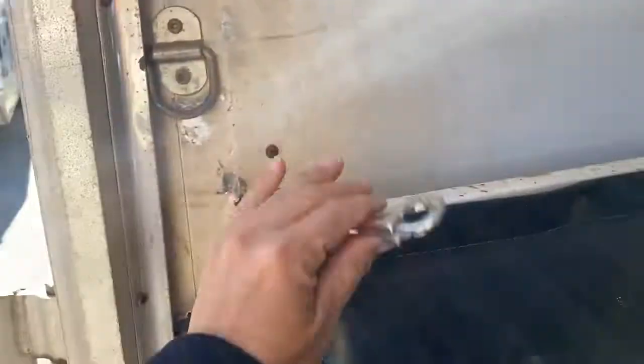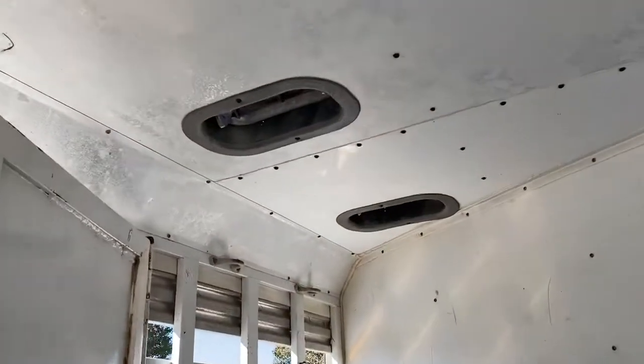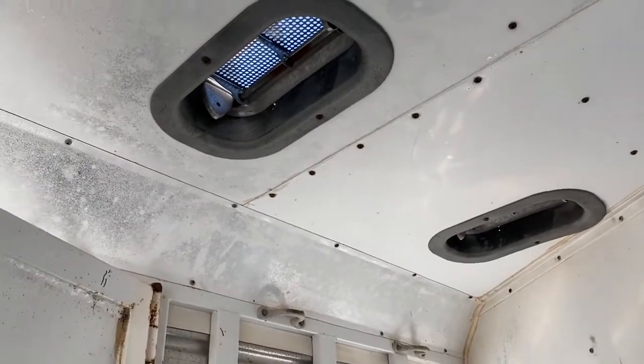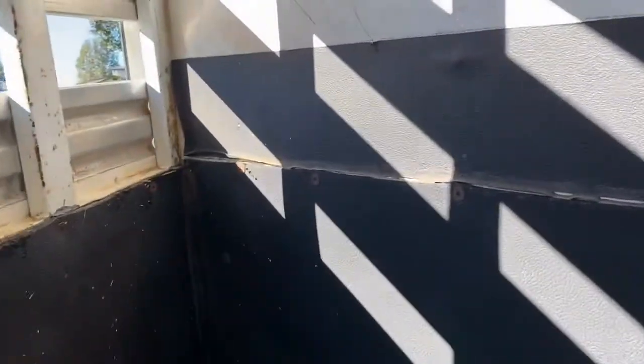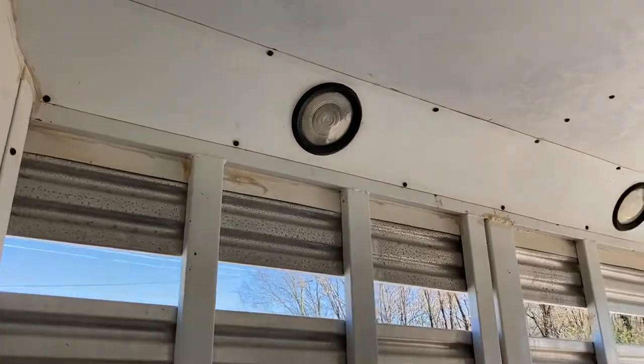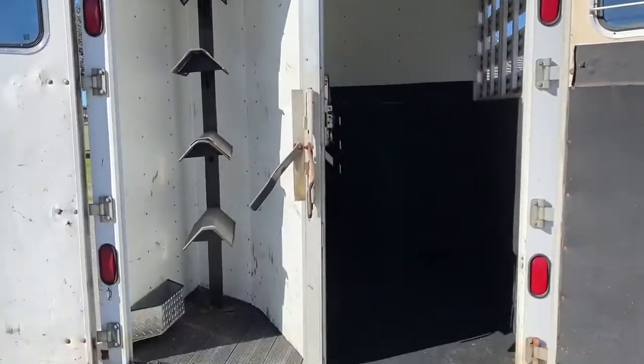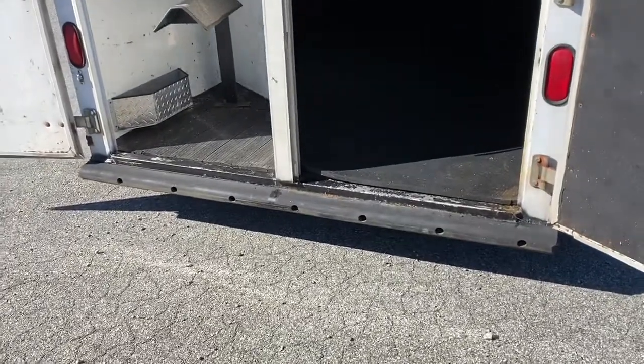The divider does function and it has a way to tie back, so if you wanted to haul a bigger horse and didn't want the divider attached to the wall, you could clip it back. It does have two roof vents above the first horse and second horse head positions. Rubber on the walls — all in good shape. The padding seems to be good on the divider. It does have interior lights, a butt bar, and a solid rubber bumper with no issues.